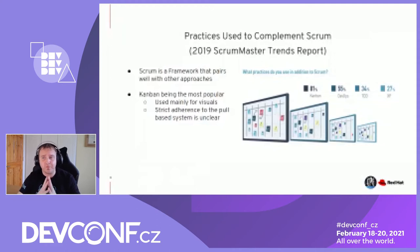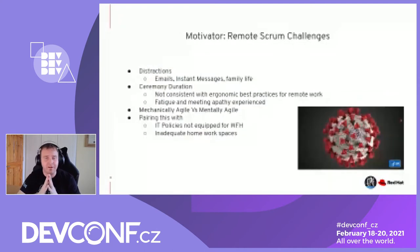Some motivators for why we want to look at this: remote Scrum is difficult, and I say that as a practitioner of remote Scrum for several years. Now that the whole world is at home and we don't have a hybrid model, there are a lot of distractions — emails, instant messaging, family life. At any given moment, even in this presentation, you might hear two screaming kids in the background, and that's totally fine.